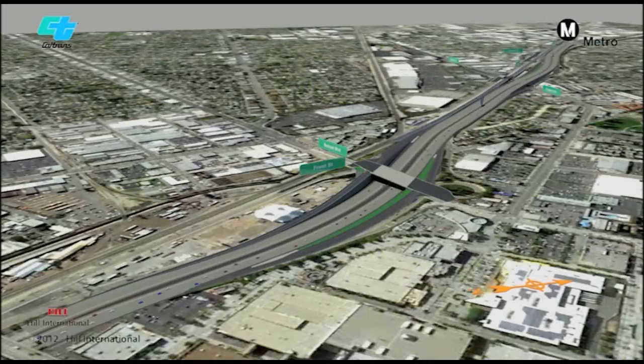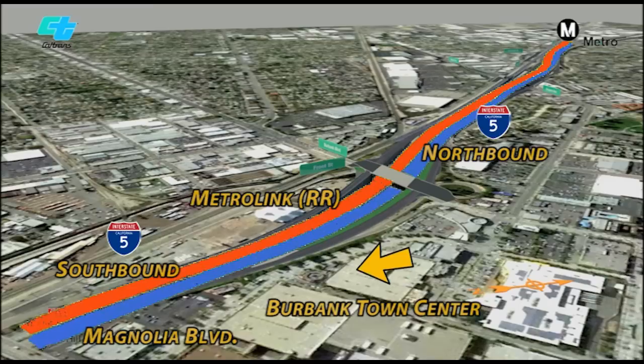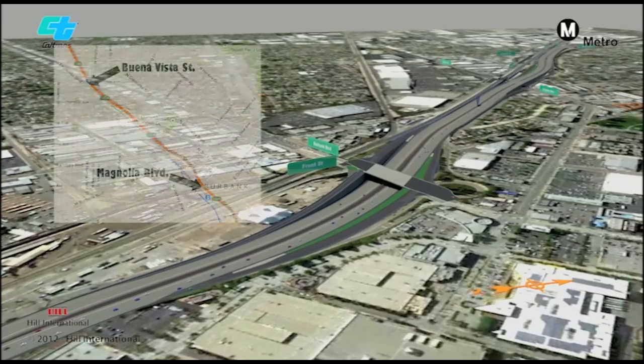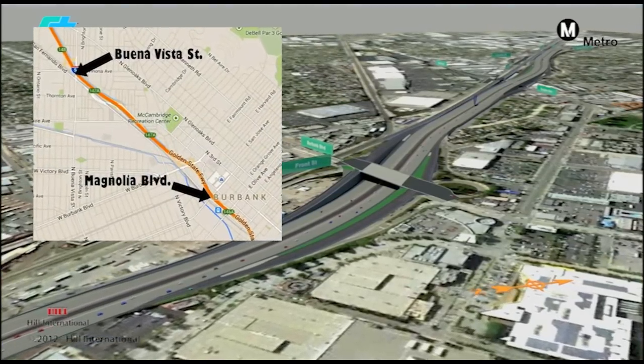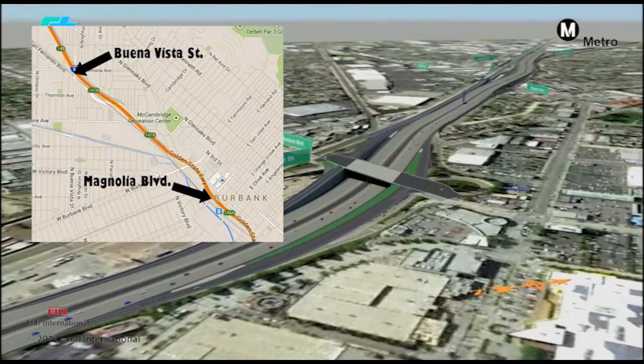Let's get oriented. This is I-5 looking northwest. This is northbound I-5, and this is southbound. Here's Magnolia Boulevard, the railroad tracks, and this is Burbank Town Center. The southern limit of the project is Magnolia Boulevard, and the northern limit is just north of Buena Vista Street, a distance of about 2.2 miles.